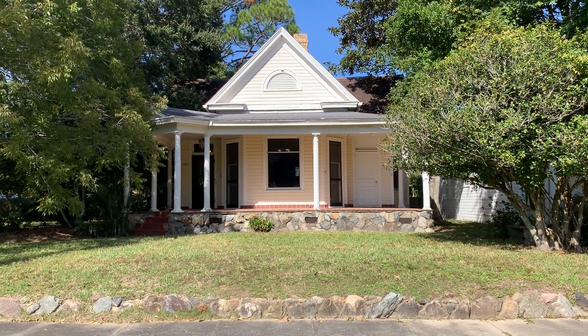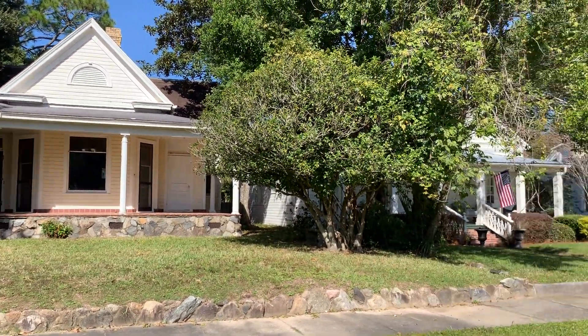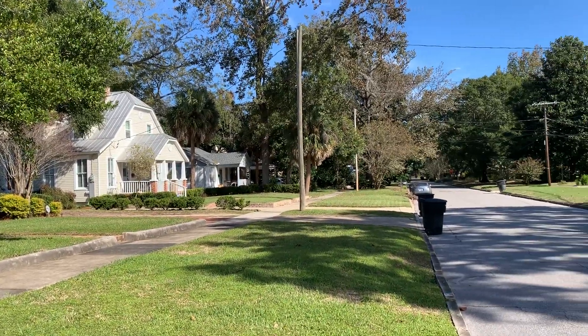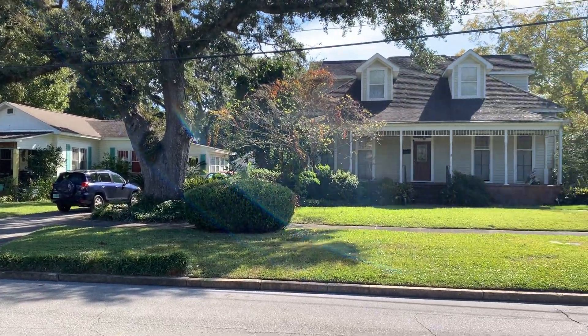I am at 1300 East Mallory, which is at the corner of 13th and Mallory. I'm going to show you the neighboring houses. Most of them look well kept, a couple look pretty large as well. Some pretty trees.